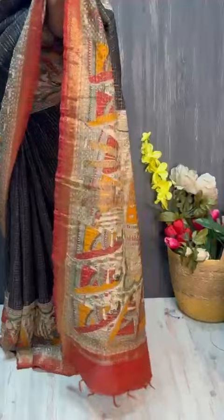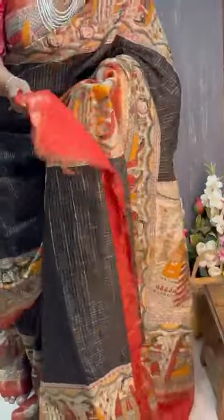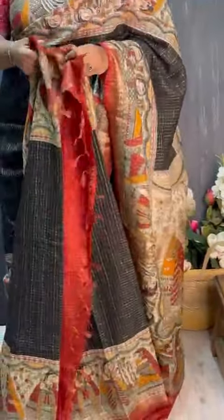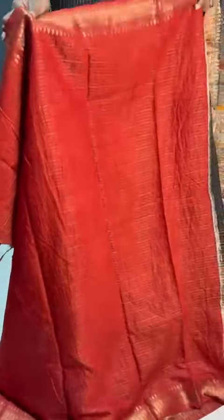I'm going to show you a nice dress — it's a beautiful contrast dress. This is a dress with nice zari lines and temple weaving borders on both sides, and the design all over.